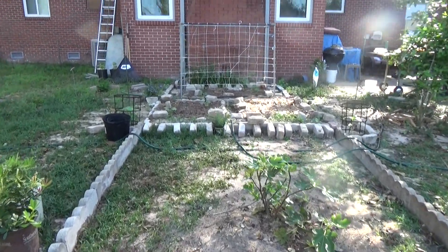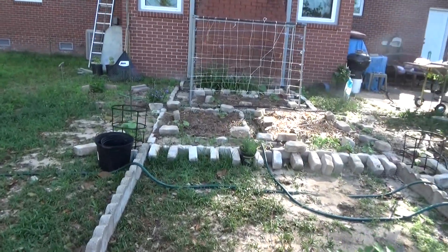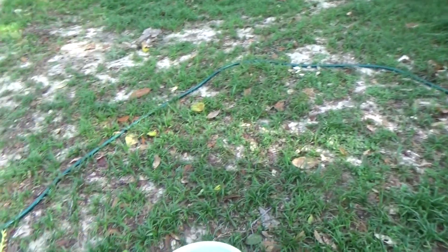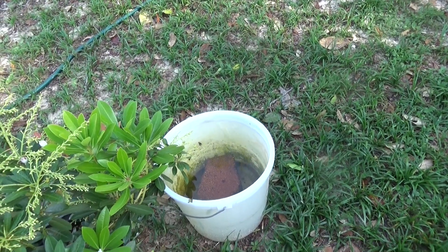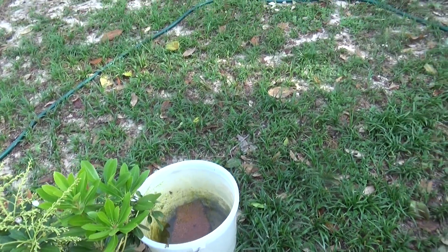We just went through a major, major storm. I don't know how much rain we actually got, but this bucket right here was empty, and it's sitting right there, and it filled up with water. So that was a lot of rain.